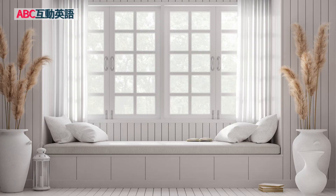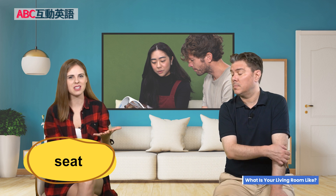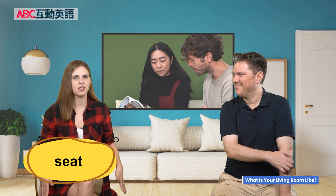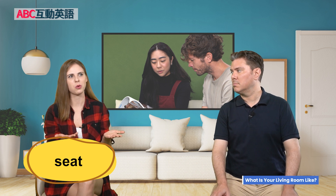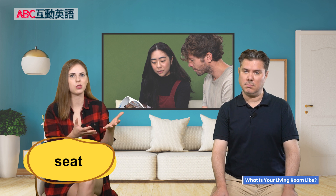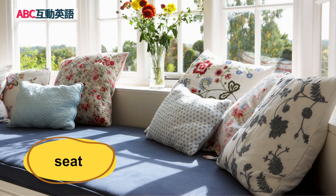A window seat would be just great. So a seat — the word seat is a noun, and that means something that you can sit on. Obviously what we are sitting on are seats. Chairs are seats. You have car seats — that word can mean two things: your seat in the car, but also a baby's car seat that you clip them into. Here we had a window seat, so you have the big window and there must have been maybe a built-in little bench.